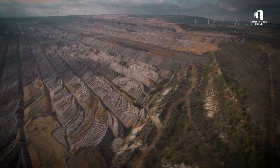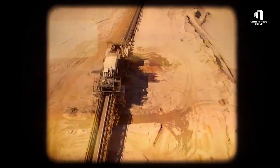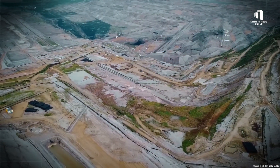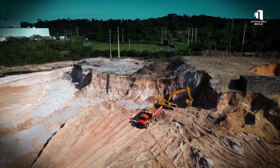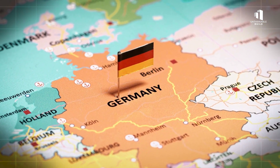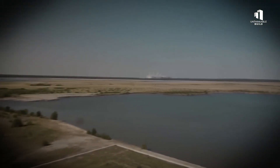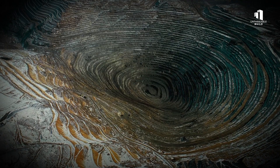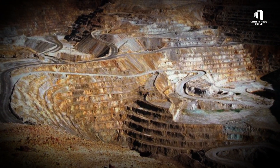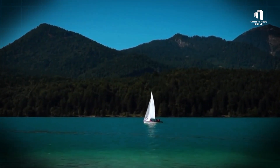These massive craters once powered the world's fourth largest economy. And now they're being flooded on purpose — that's not a metaphor. Germany is filling its abandoned coal mines with billions of gallons of water, turning them into artificial lakes the size of cities. The goal: to erase scars left by decades of mining and rewrite the story of these regions from industrial decay to ecological recovery.